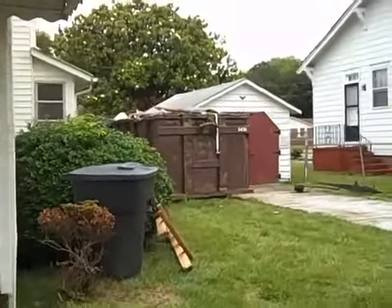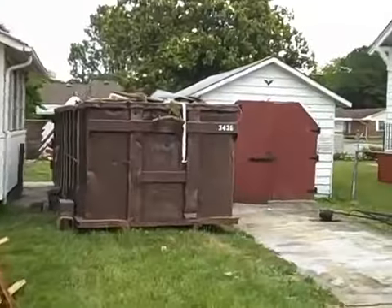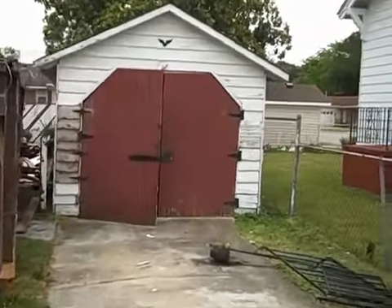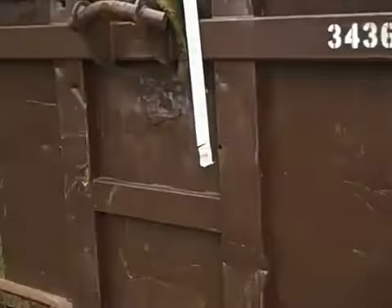Once again, we're outside now. You can see one of the dumpsters with all the demo. This will be a single family garage — we're going to redo the garage and put a new roof on its side of the garage door.